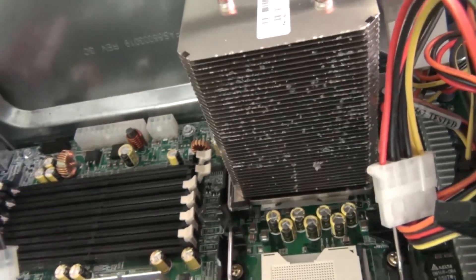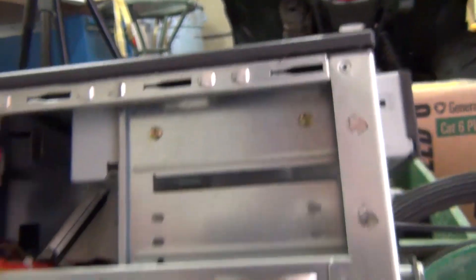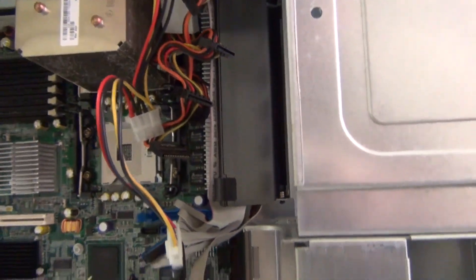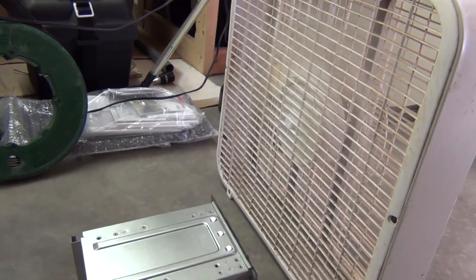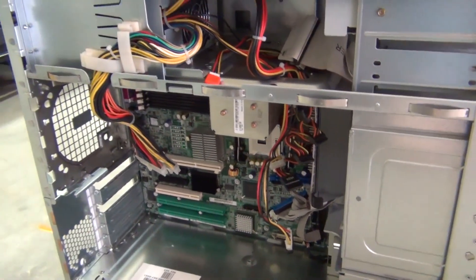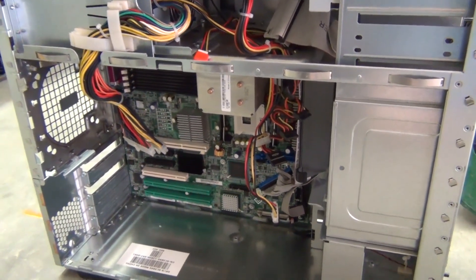There's more debris on the processor cooling fins. The power supply was out of the water, as was the CD-ROM drive. After having this dry all night with the AC running low to dehumidify the air and a fan blowing on it, I fully expect this machine to boot and I should be able to read the data on the RAID array.